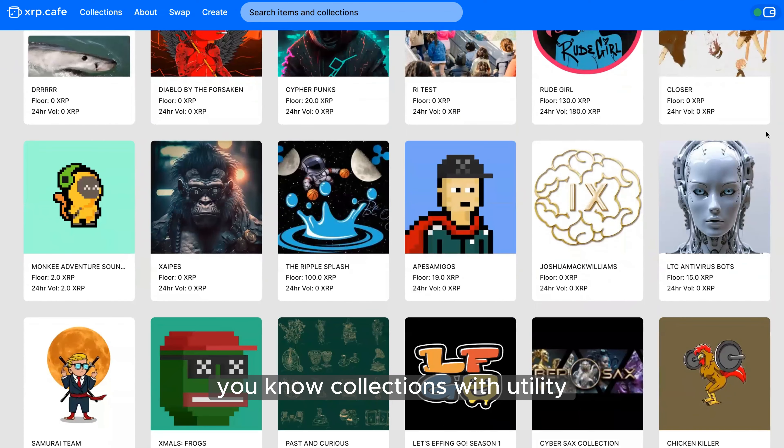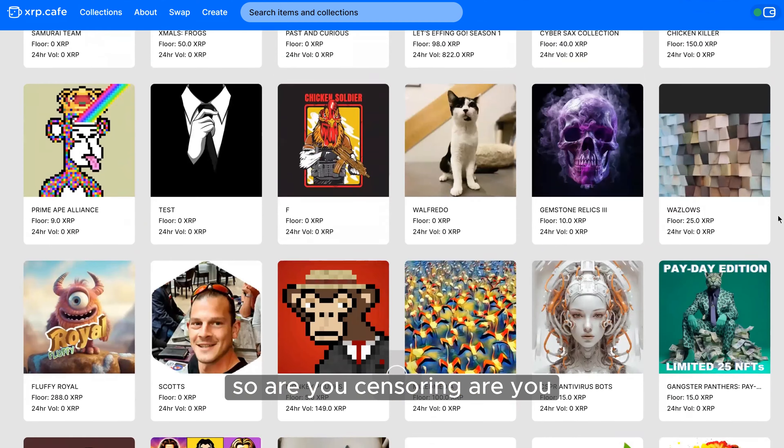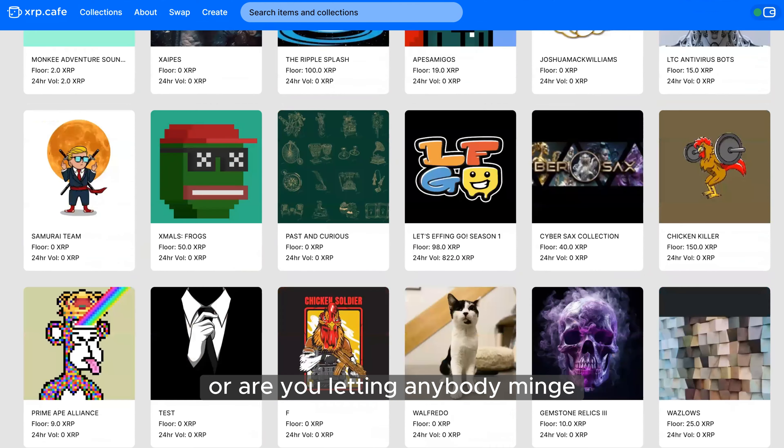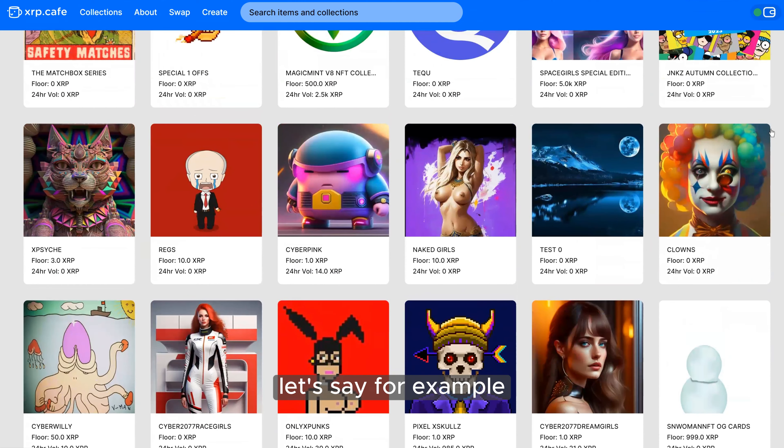We're definitely working on some filters to help refine it down — for example, collections with utility, peer-based art collections, and stuff like that. So basically category filters.